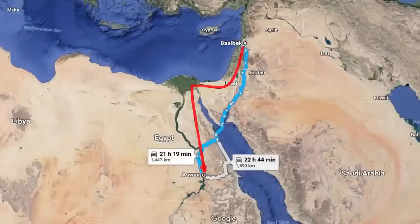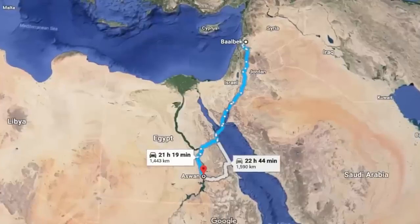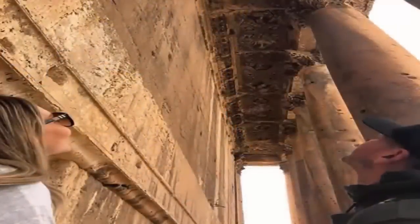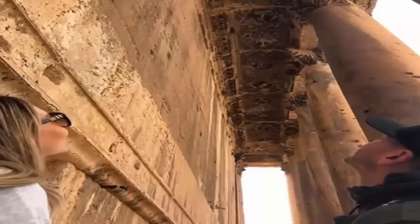Some of these stones weighing in at more than 10 metric tons, this achievement we feel is clear indication of the fact that the builders of these ancient sites were far more capable than that of our more recent Roman ancestors.